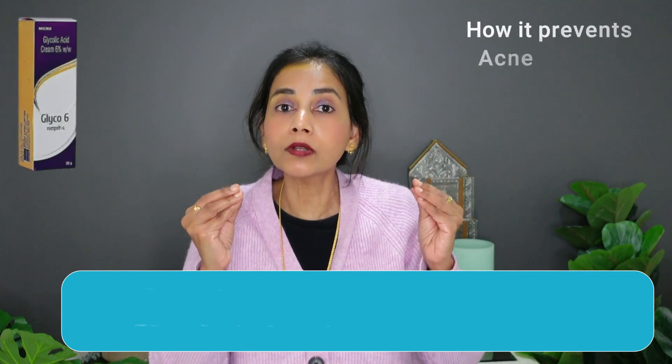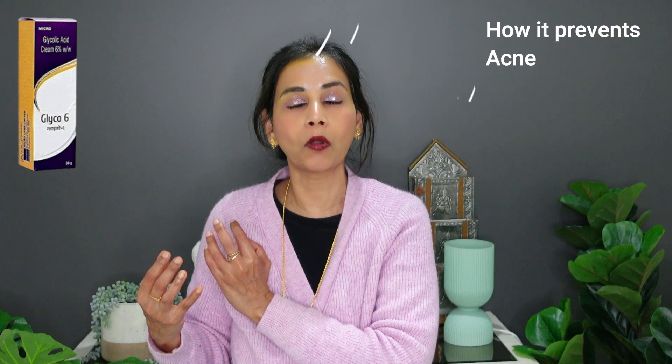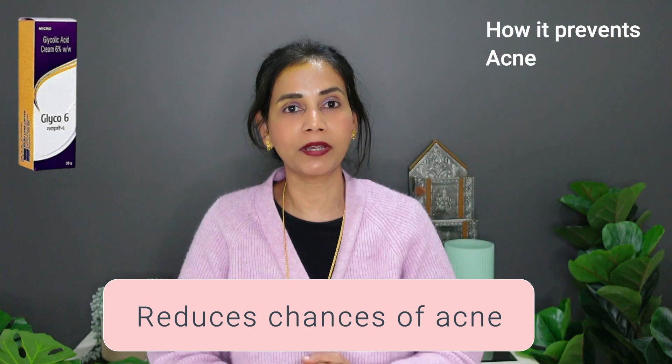The second thing the 6% glycolic acid can help us with is prevent acne. These old stubborn cells which are supposed to fall off but don't can make their way to pores. Pores are openings on the skin — they will go and clog the pores, and that's the starting point of acne formation. By making these old cells fall off, the 6% glycolic acid reduces the chances of acne formation.